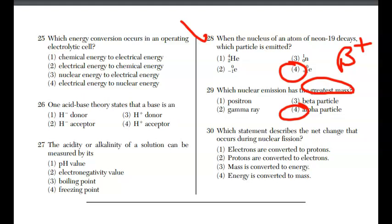One more for Part A: which statement describes the net change during nuclear fission? Mass is converted into energy. That ends Part A. Check out the other videos for the other parts, and don't forget about the Regents Chemistry Review shorts. If you have any comments or questions, leave them below. And as always, good luck.